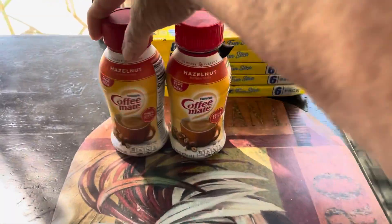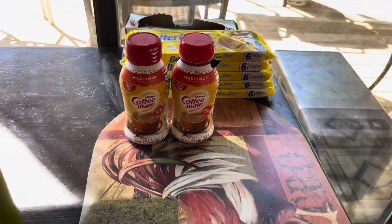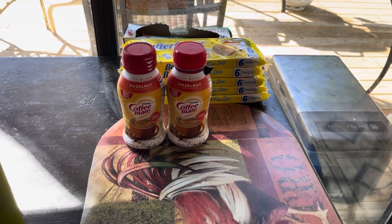And of course we use the Coffee Mate Hazelnut Creamer — it's a dollar and it tastes really good. So this is my Dollar Tree haul. Thanks for watching. Have a great and blessed day. I'll talk to you later. Bye-bye.